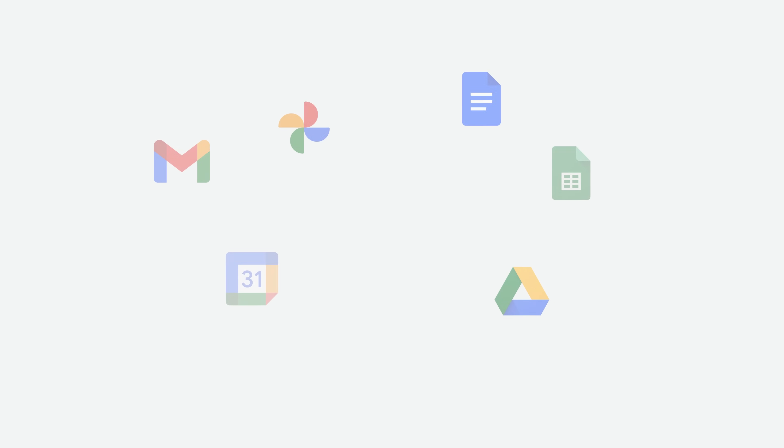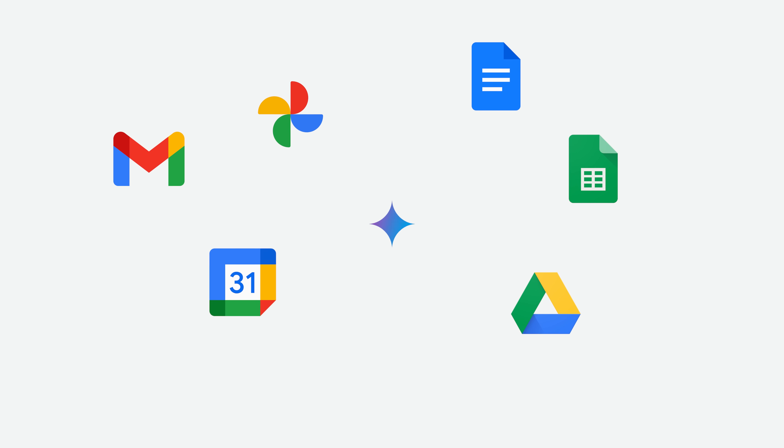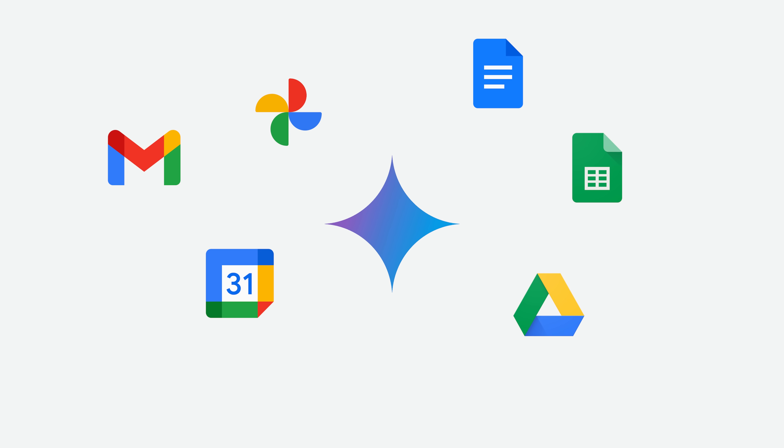If I could summarize this presentation into two sort of main buckets of features, it would be number one: integrations, and number two: long context. Integration is something that really only the Googles and Apples of the world can do — companies that own different products that seamlessly integrate with each other, which makes it easy to integrate a new feature such as AI into all of these products.